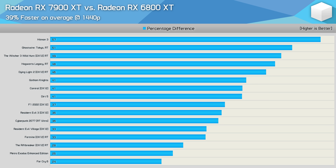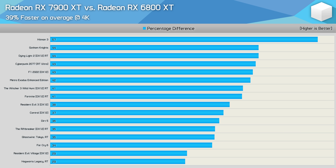Looking only at the ray tracing enabled titles, at 1440p the 7900 XT was on average 39% faster across the 16 titles tested — 7% more than the combined results. It's not a massive change, but it is clear that RDNA 3 does handle ray tracing a bit better than RDNA 2. And we're looking at the same 39% improvement on average at 4K for the 7900 XT over the 6800 XT.